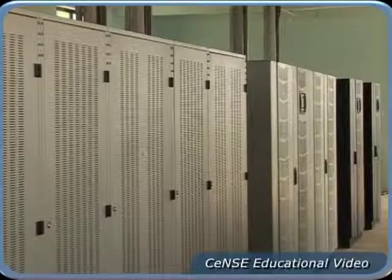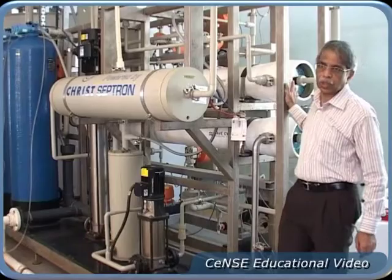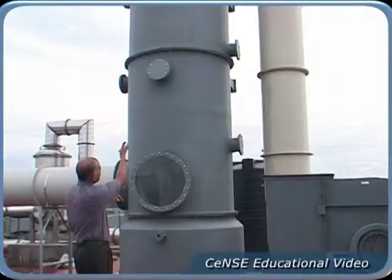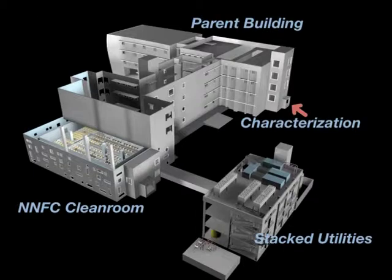Additional features include continuous power, deionized and chilled water, and other utilities, state-of-the-art process equipment, and an eco-friendly footprint. The NNFC is supported by a 4,000 square foot micro and nano characterization facility.